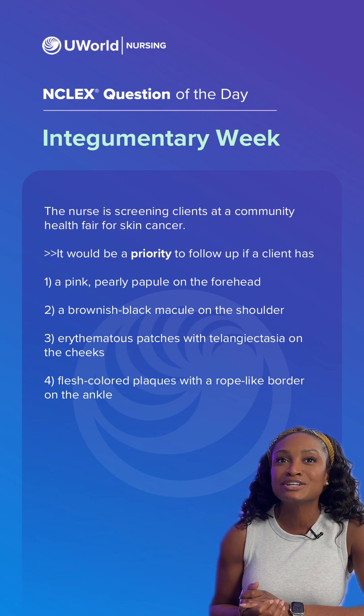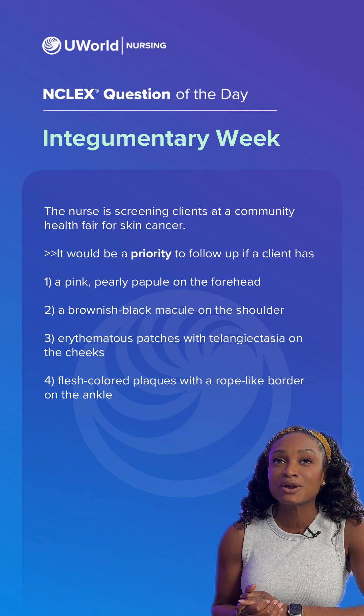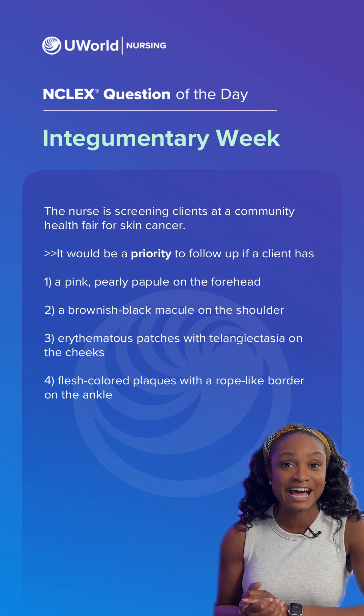The question states: the nurse is screening clients at a community health fair for skin cancer. It would be a priority to follow up if a client has what?